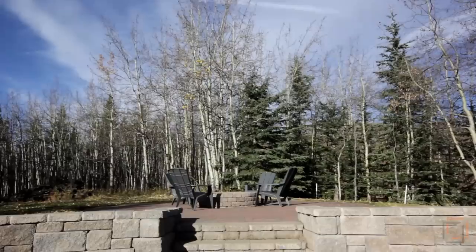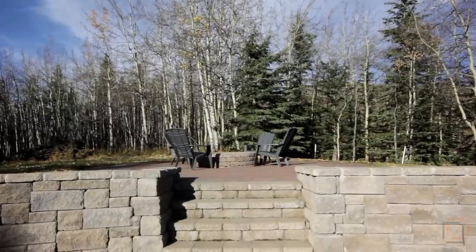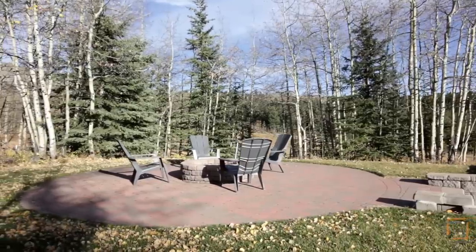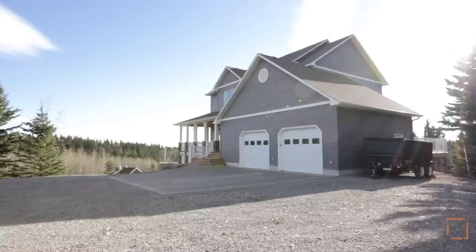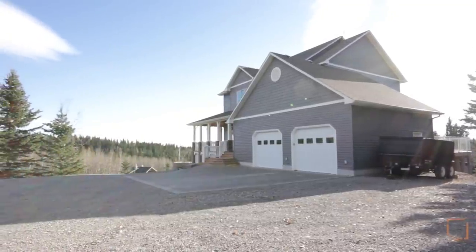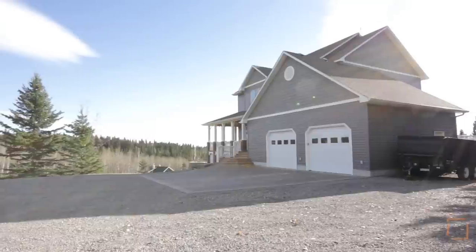Just steps away is another stone raised patio where you can spend relaxing evenings around the fire pit. This remarkable property is only a short distance to three quarters of a section of crown land — an ideal place to ride a horse or go for a hike.